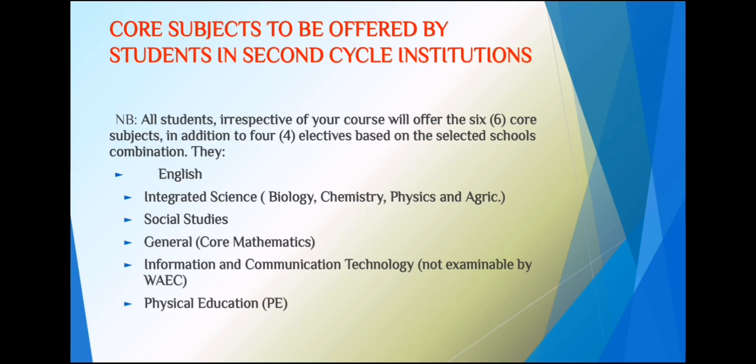The two extra subjects broaden your horizon. One is ICT — Information and Communication Technology — relevant to our computing world. The other is Physical Education (PE), which covers sports and health, and is also not examinable. The core examinable subjects are: English, integrated science — taught here individually as core biology, core chemistry, core physics, and core agri-tech — social studies, and core or general maths.